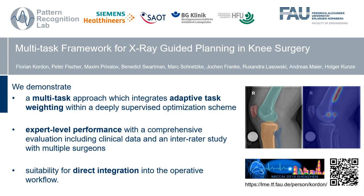If you want to find out more about our method, please follow the link or the QR code provided in the bottom right corner. Thank you.